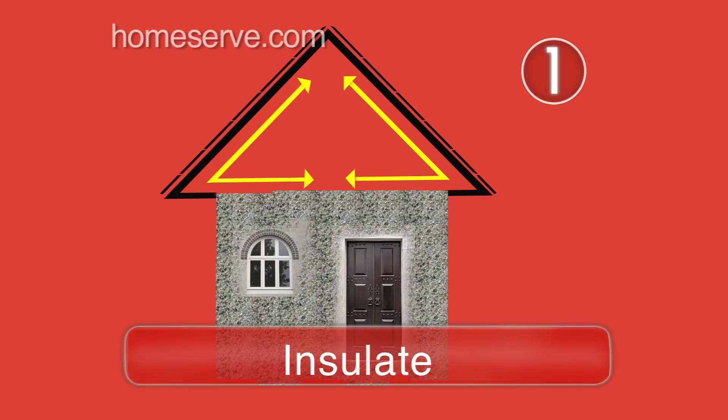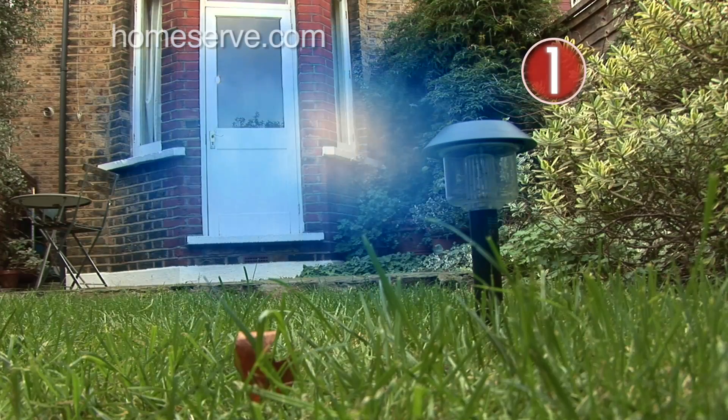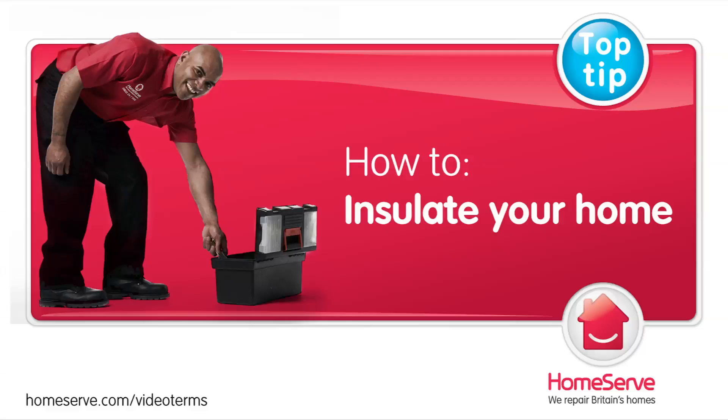Insulate. Insulation makes an enormous difference to the cost of heating and should be top of your list of energy-saving measures. See How to Insulate Your Home for more details.